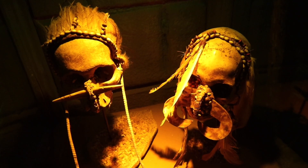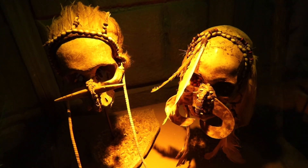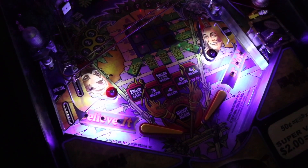They didn't have them in their collection — these were their own human skulls. Nice, against this space backdrop, is a pinball machine themed Ripley style. You certainly do not see these each and every day.